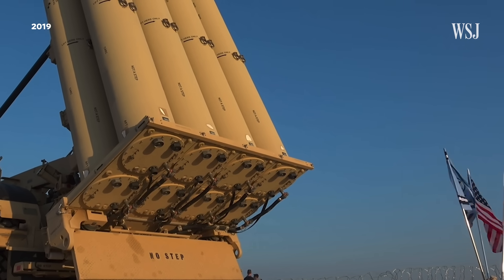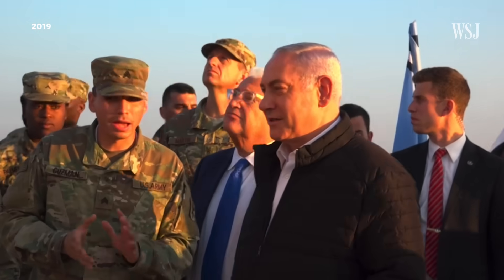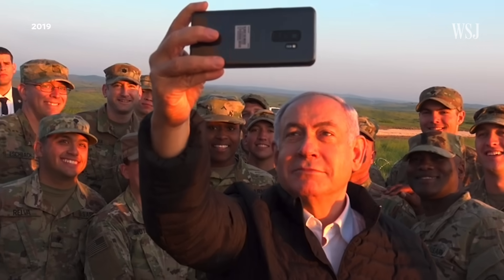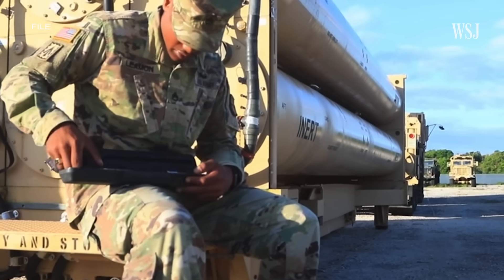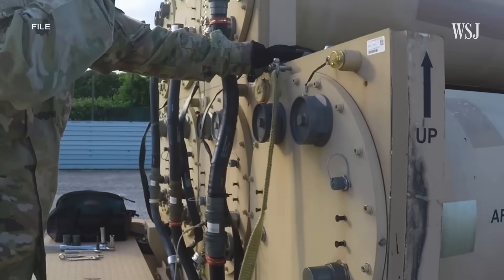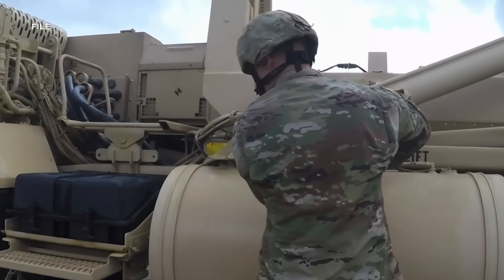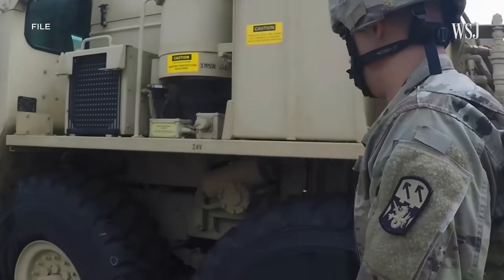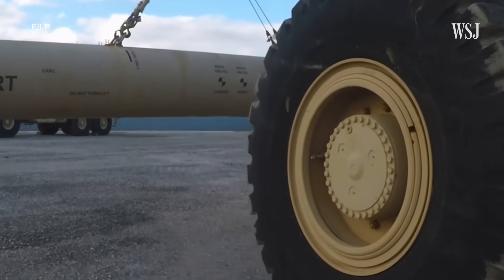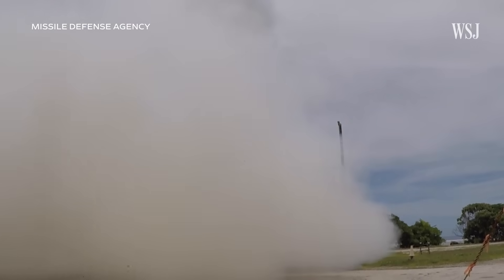Despite its cost, analysts say the THAAD has another key advantage: its interoperability with Israel's current defenses. The system has previously been deployed in Israel during a US-Israeli military exercise. Now US soldiers are set to help operate the system inside Israel, this time during a combat situation. Analysts say this is a significant move, as it puts American service members at risk of future potential strikes from Iran, but could also deter future Iranian strikes as Israel becomes more difficult to penetrate.